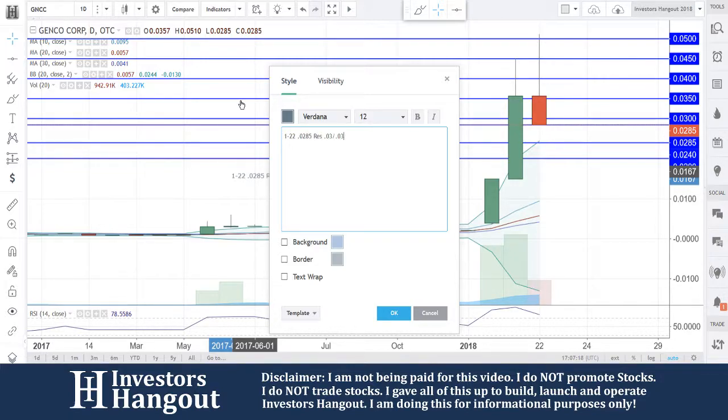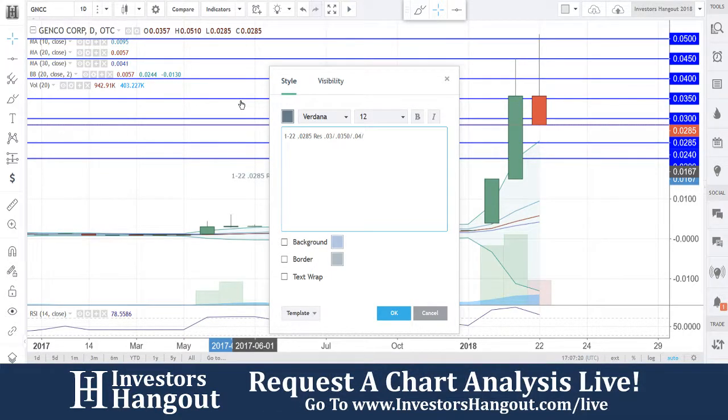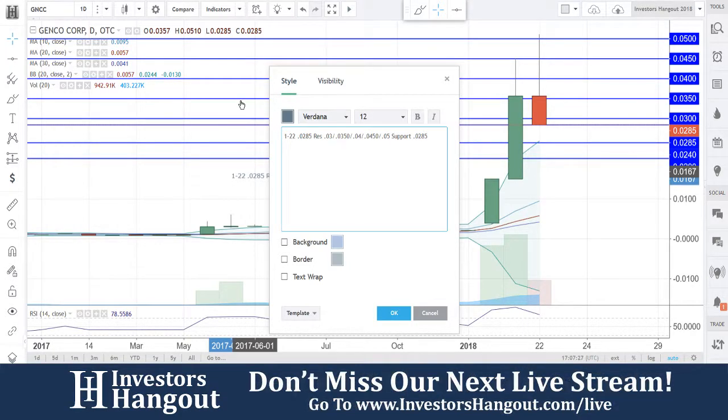Resistance levels: 0.030, 0.035, 0.040, 0.045, and 0.050. Support levels: 0.0285, 0.0240, and 0.020.